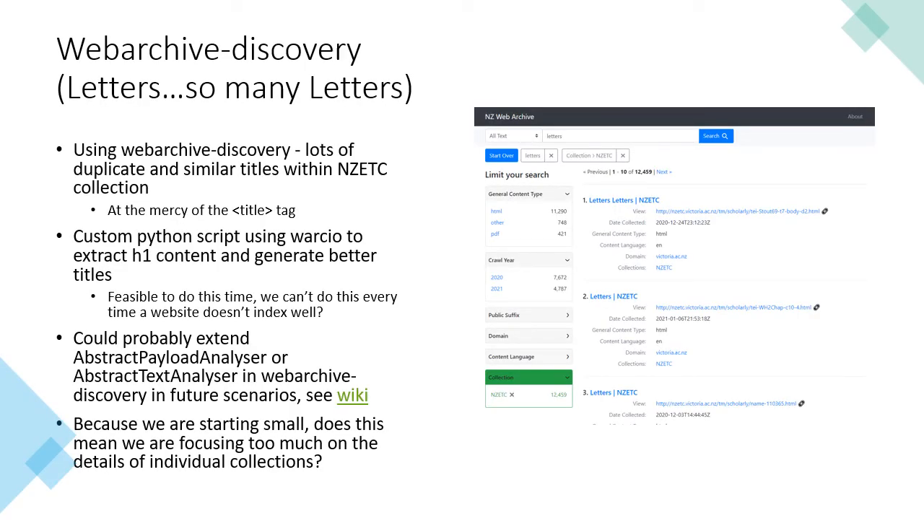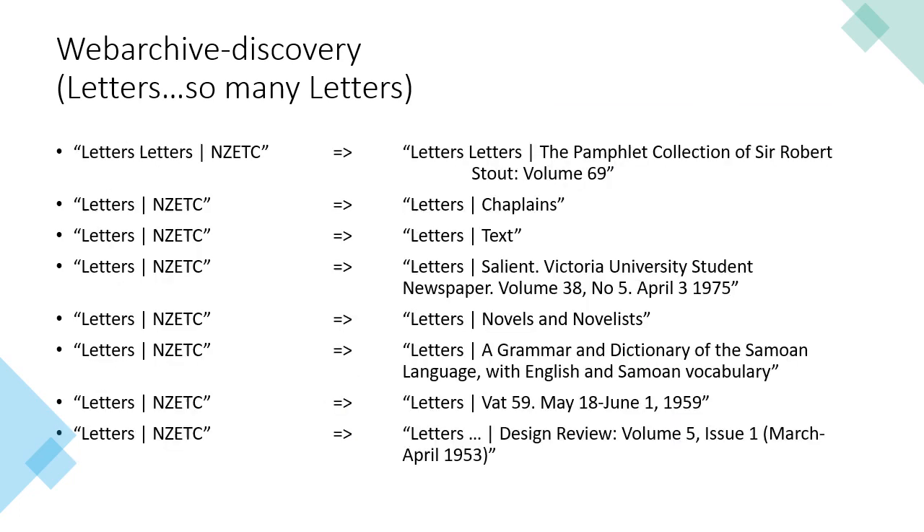One of the other issues we noticed indexing the NZETC collection with Web Archive Discovery was a lot of duplicate titles. For instance, our index had 344 results with the title 'letters'. We found we were at the mercy of the title tag on the collection pages, so with some Python scripting we extracted more relevant title data from each page and generated new titles that we will update the index with. In hindsight, we could probably have extended one of the Web Archive Discovery analyzer classes to achieve this during the indexing process, although once we start to scale and include more web archives, fixing issues like this doesn't look feasible. Here are some examples of the new titles we generated, which are a lot more descriptive.